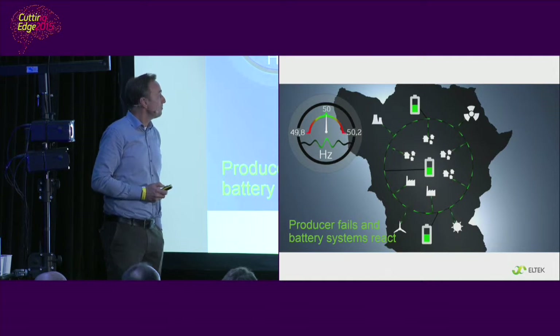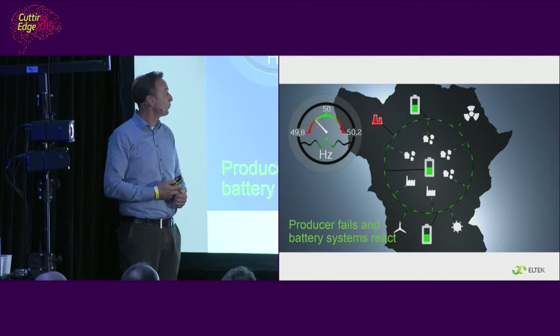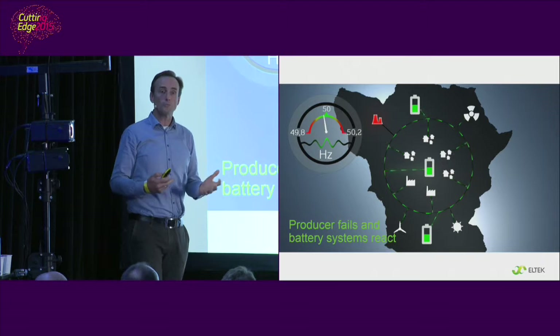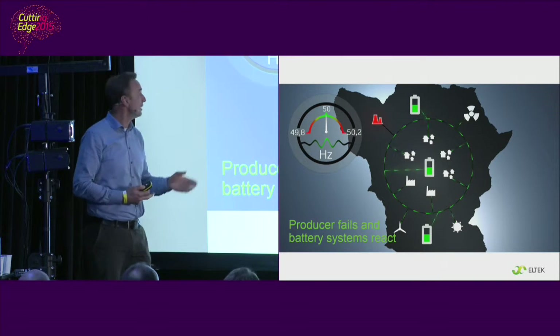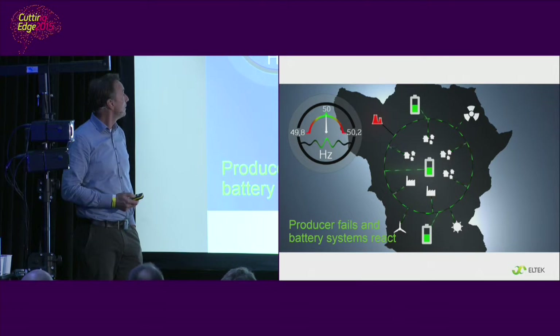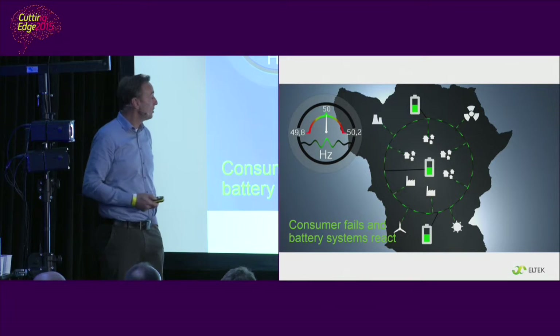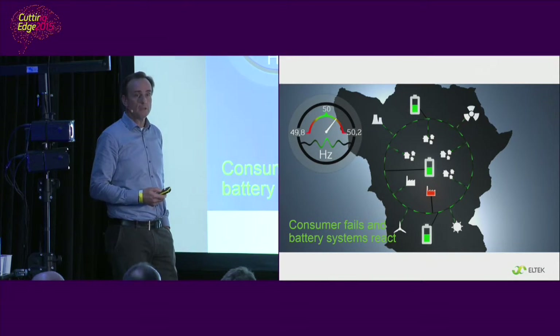If you happen to have batteries in the grid and a power producer fails, these batteries can step in as a virtual power plant and produce the required power suddenly, limiting the grid frequency deviation. Likewise, if a big load fails, these batteries could act as a big virtual load. This animation is from a larger frequency control area, like for example Scandinavia, Great Britain, or Western mainland Europe.